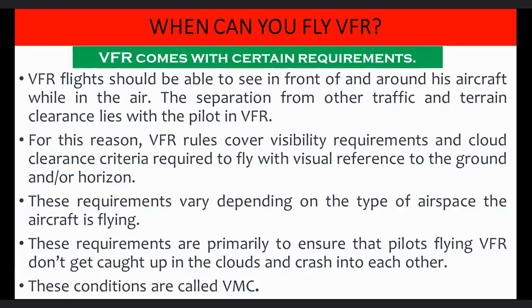When can you fly VFR? VFR comes with certain requirements. VFR flights should be able to see in front of and around the aircraft while in the air. The separation from other traffic and terrain clearance lies with the pilot in VFR. For this reason, VFR rules cover visibility requirements and cloud clearance criteria required to fly with visual reference to the ground and/or horizon. These requirements vary depending on the type of airspace the aircraft is flying, and are primarily to ensure that pilots flying VFR don't get caught up in clouds and crash into each other. These conditions are called visual meteorological conditions.